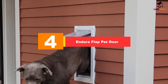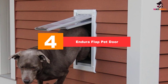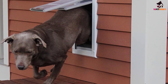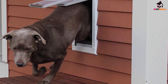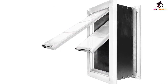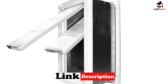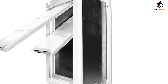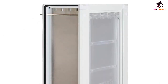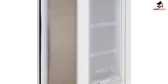Moving on at number 4, we have the Endura Flap Pet Door. As the second top-rated item, we have another one from the award-winning pet door manufacturer Endura. These people certainly know what they're doing, but it will also cost you a pretty penny if you want to invest in dog doors that will last you a very long time. Note: most dog doors usually last about 1-3 years. Unlike the previously mentioned door, this is a wall mount, so pay attention. The quality design is primarily based on the large door mount.